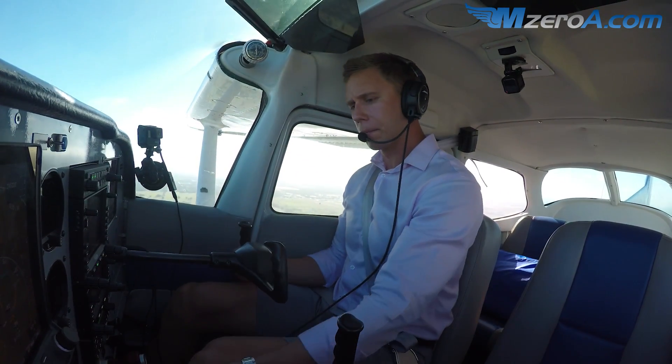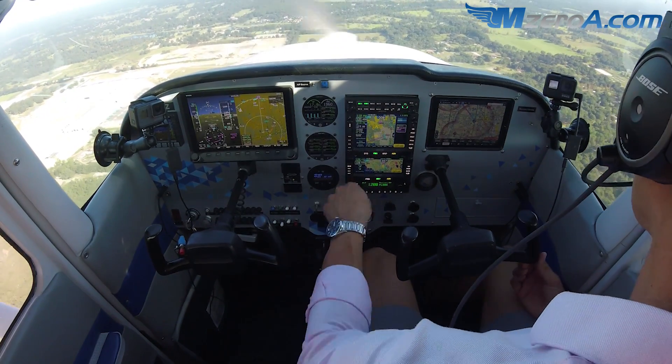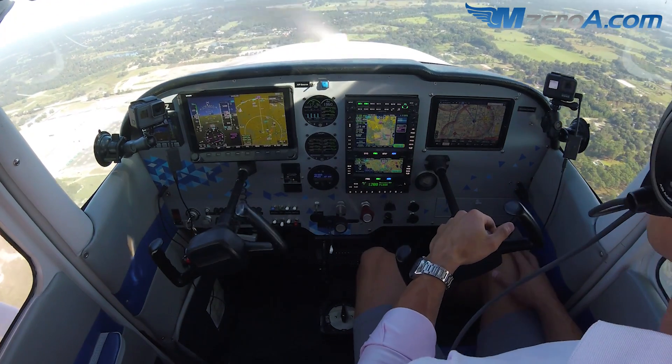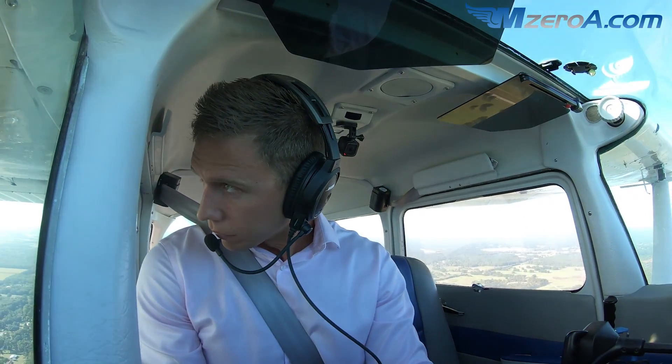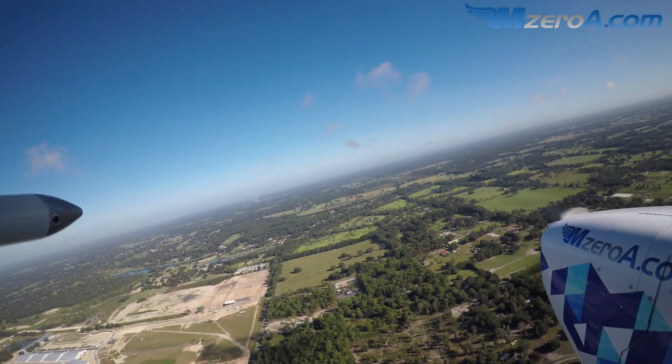Go ahead and start your right turn to 120 now. 9-0-1 Echo, runway 36, you're cleared to land, the wind is 180 at 9. Is that 180? 9-0-1 Echo, runway 18 cleared to land, wind 180 at 9. He's turning final? I'm going to turn base. Cleared to land, 9-1 Echo.